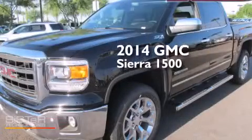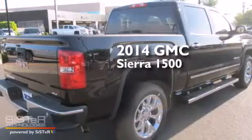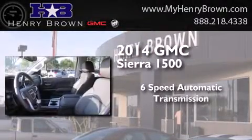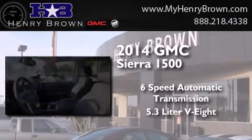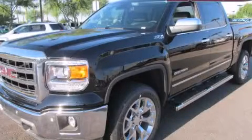This is a brand new 2014 GMC Sierra 1500. This truck has a 6-speed automatic transmission, a 5.3-liter V8, and 4-wheel drive. Contact us today to arrange your test drive.